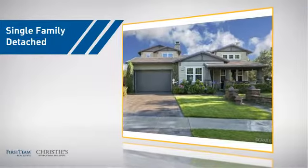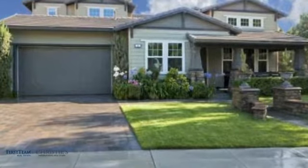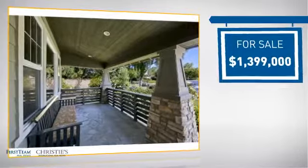This detached home is a great choice for families who want the privacy of their very own lot, and it's located in this area. Currently listed at just under $1.4 million.